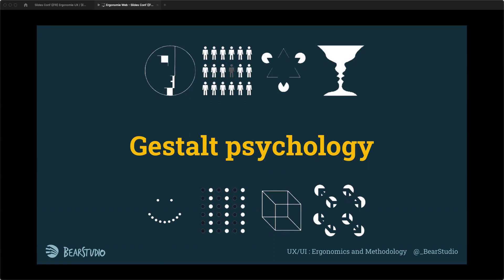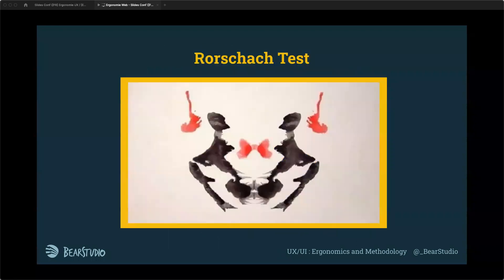Gestalt theory talks about shapes and how people perceive them. For example, with only some points at the bottom left, you might see a smile even though it's only dots. The same principle applies to cubes and faces. This is similar to Rorschach tests — a psychology test where people might see a butterfly, a skeleton, or nothing at all. It really depends on the individual.